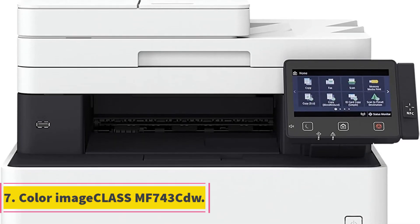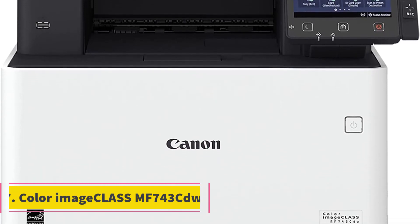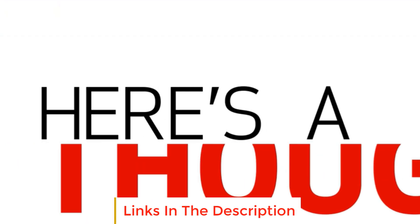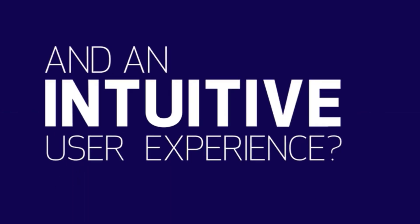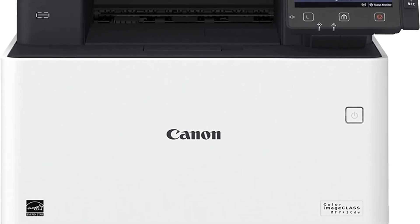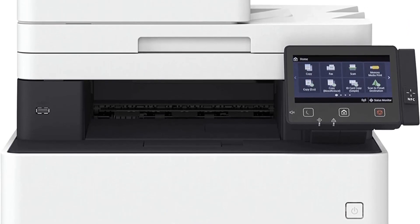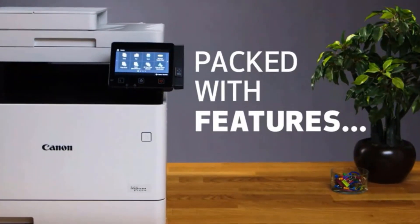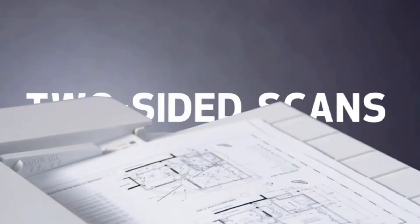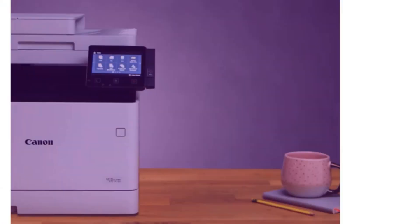Number 7: Canon Color imageCLASS MF743CDW. The MF743CDW offers a unique and customized device experience through its application library, allowing users to access a range of pre-installed applications that cater to specific business needs, providing easy access to essential functions and simplifying complex tasks. The printer is equipped with a 5-inch intuitive color touchscreen that offers a smartphone-like usability, making navigation seamless and effortless. Furthermore, the printer supports Wi-Fi Direct, enabling it to create a hotspot directly from the printer itself, allowing mobile devices to connect without the need for an external router, making mobile printing and scanning convenient and hassle-free.